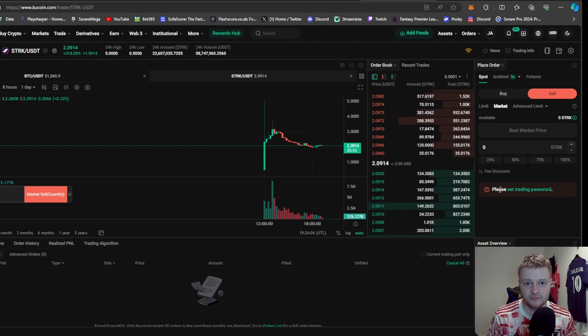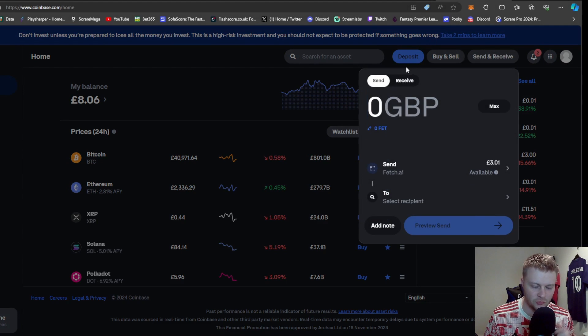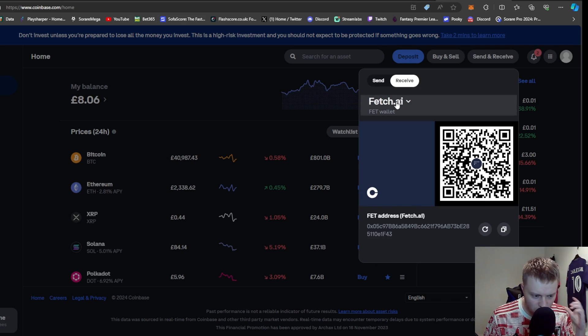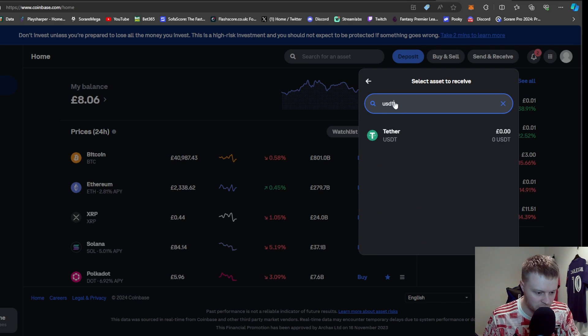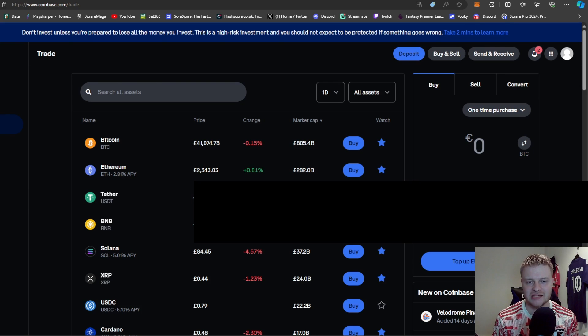You're now converting your STRK coins to US dollars. The next stage requires Coinbase — I'll leave a link in the description. It's probably the main hub for crypto for beginners and simple to sign up. Once signed in, go to Send and Receive, click Receive, and this time you want the USD wallet. Copy that address or QR code, go back to KuCoin, and transfer your US dollars to that Coinbase address. Give it about five to ten minutes — maybe longer for your first transaction.